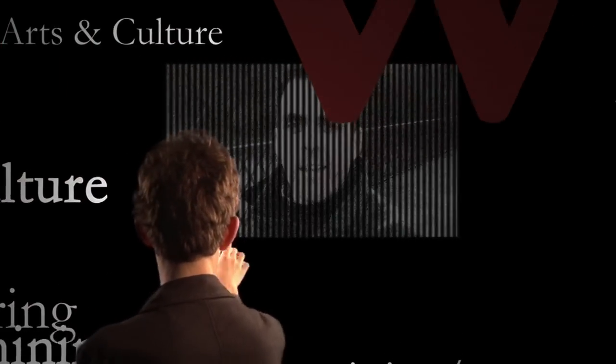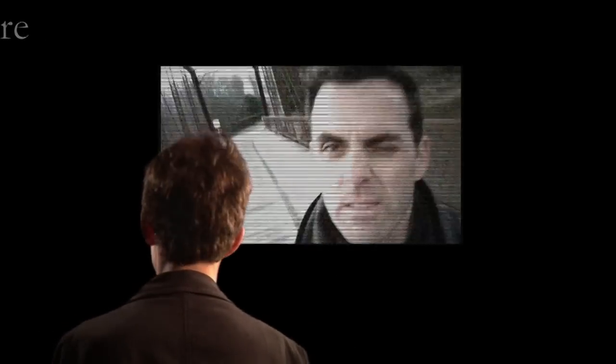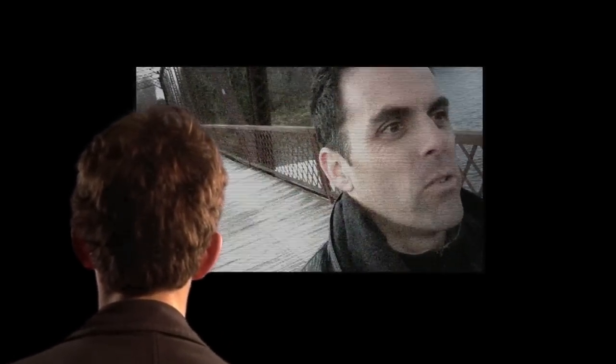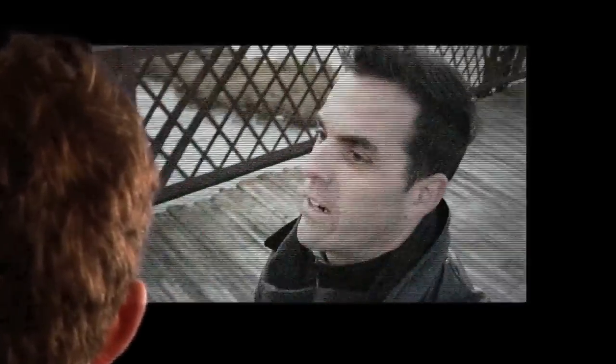Hi, my name is Wes, and I work for the Foundation for Education. I know there's a lot coming at you right now. I know there's a lot of information you have to absorb, and I know that there is a lot of pressure on you to make decisions right now about what you're going to do with the rest of your life.